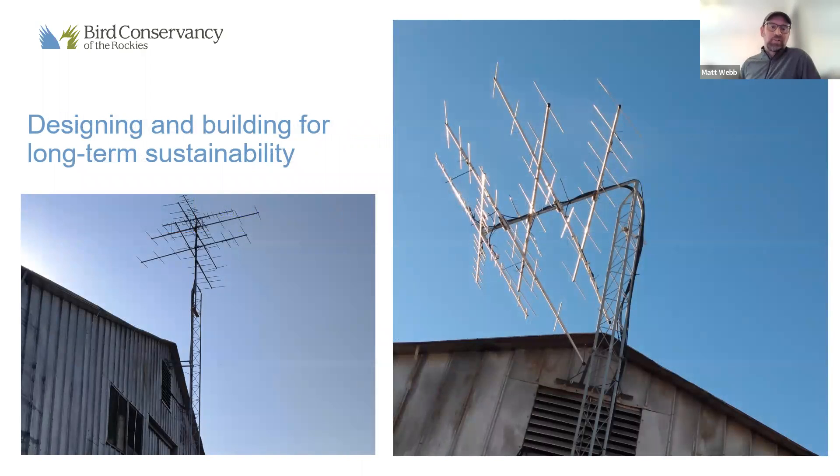Throughout this time we're designing and building each station for long-term sustainability and learning as we go. This picture of bent antennas was sent to me just this morning by our partner at Cheyenne Bottoms in Kansas — major winds came through and blew this down. This shows how we've been adapting things. We installed this station last year, and based on experience and input from others, we've been using a pipe with walls twice as thick for our masts going forward, better able to withstand high winds.